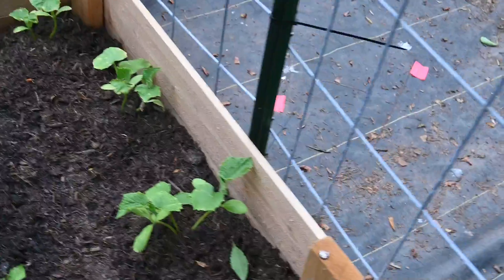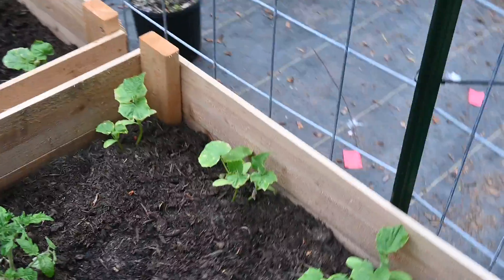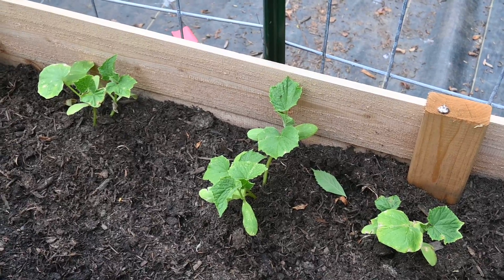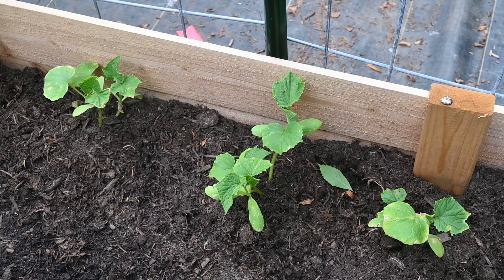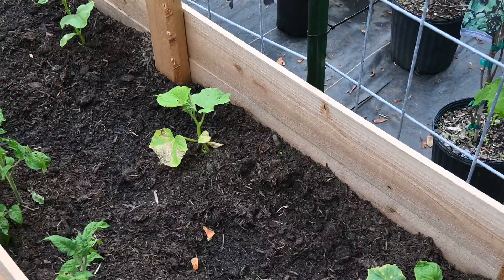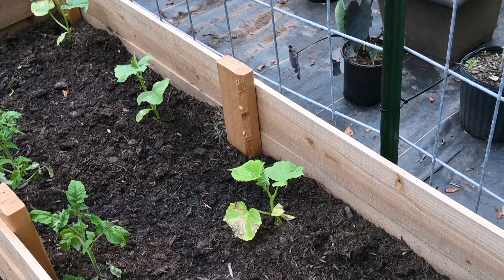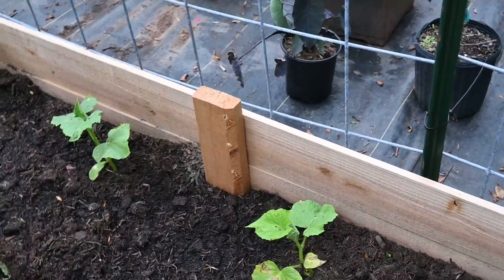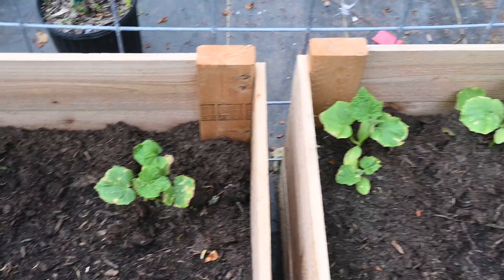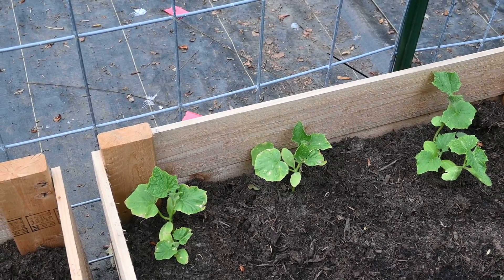My other cucumbers for trellising - I feel like they kind of went through shock. I think I got these at Lowe's and they were shocked going into the ground because of the leaf changes. But today, after we put the mushroom compost on yesterday, they're all standing up and saluting - they're pretty happy. So I feel okay about it.